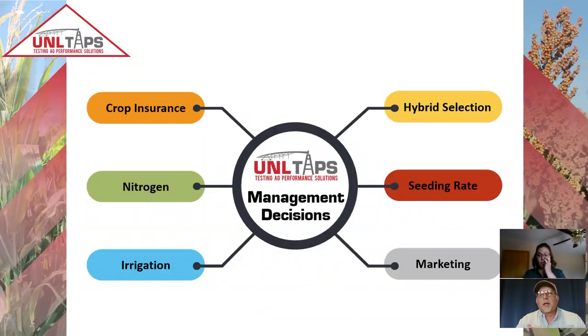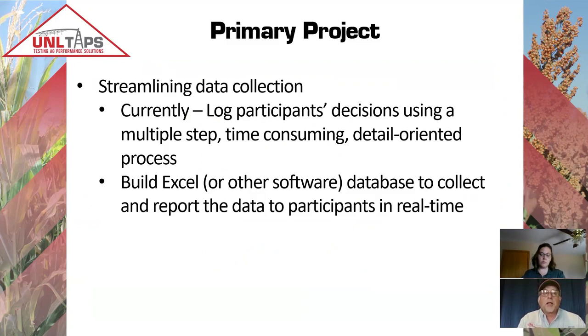Participants each make a series of management decisions. At the beginning of the season they select a crop insurance package, tell us what hybrid to plant and at what seeding rate, how much nitrogen to apply and when — across six different time periods, including before planting or through fertigation during the season. They also tell us when and how much irrigation water to apply, as well as marketing decisions for a simulated 1,000 or 3,000 acre corn or sorghum farm, marketing between 300,000 to 700,000 bushels during the season. Crystal has been responsible for taking that information and putting it where it needs to go.